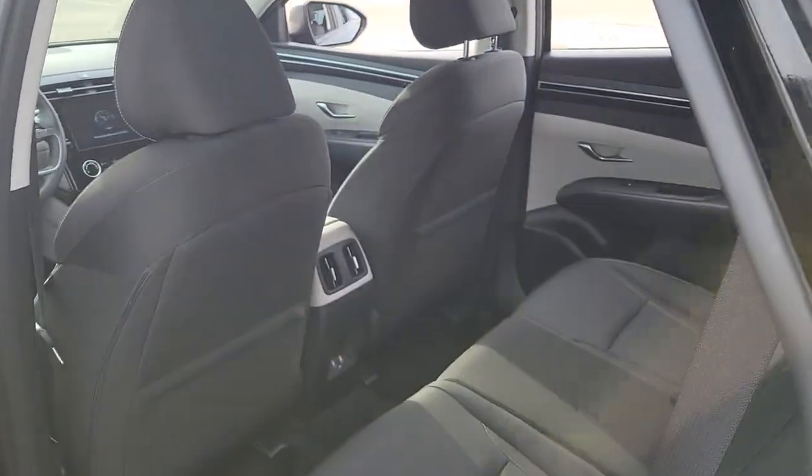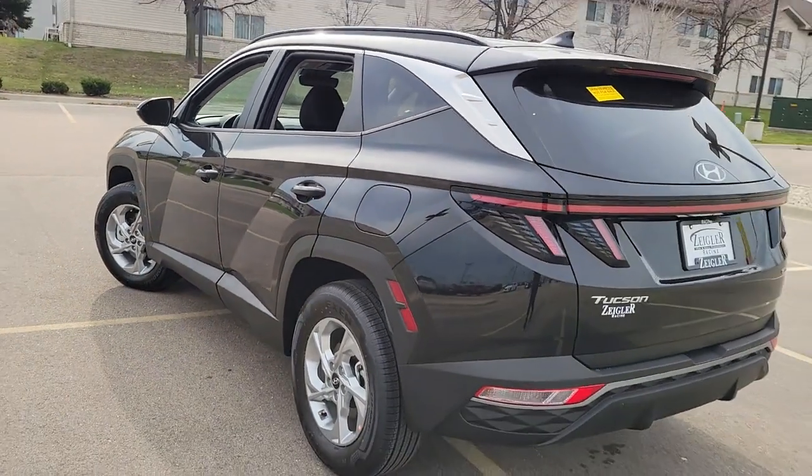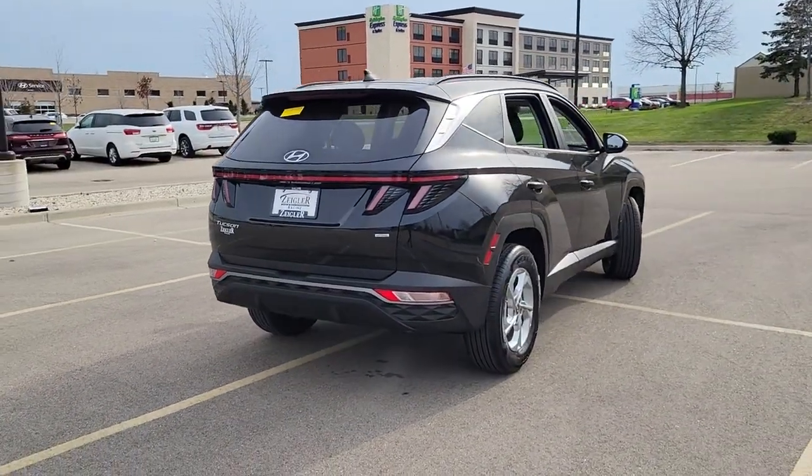All-wheel drive, keyless entry, heated mirrors, lane-keeping assist, adaptive cruise control, keyless start, remote engine start, satellite radio, backup camera, power driver seat.